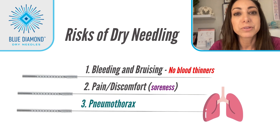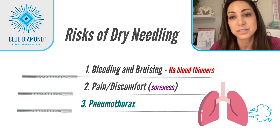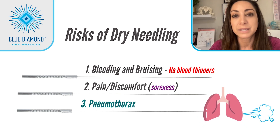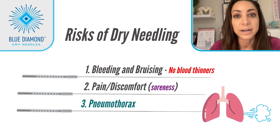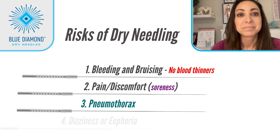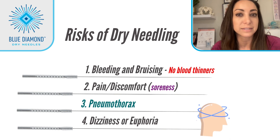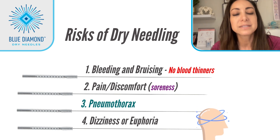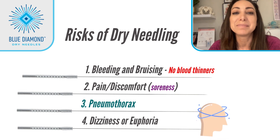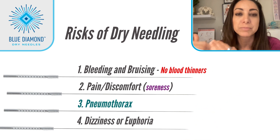Number three: pneumothorax. This occurs when a needle punctures the lung, causing air to leak into the chest cavity. This can cause chest pain, shortness of breath, and in severe cases can be life-threatening. This is typically due to incorrect technique and the practitioner not knowing their anatomy. Number four: dizziness or feeling high. Patients will sometimes feel a bit of fatigue since needling sometimes affects the sympathetic nervous system. In my experience, patients will feel a little high or off, but they sleep really well. Dose as you feel appropriate and just keep checking in with the patient.